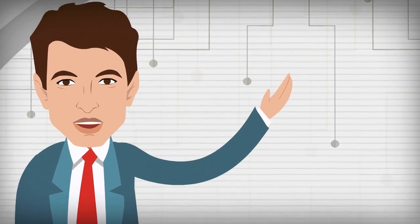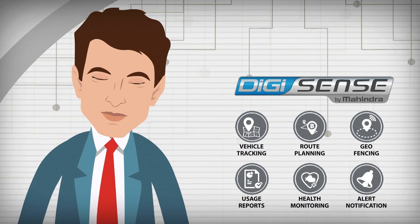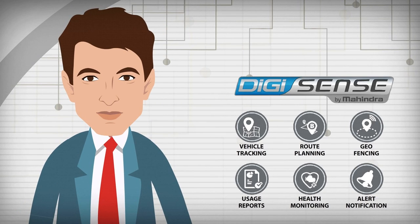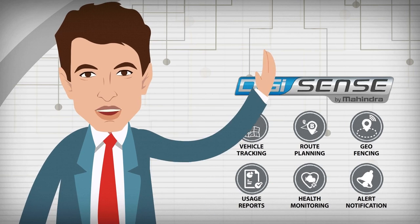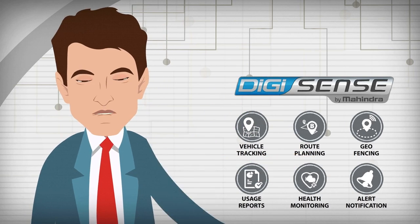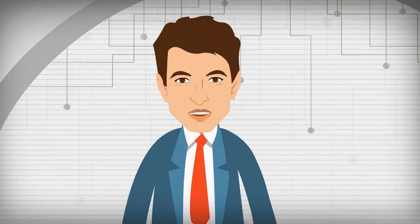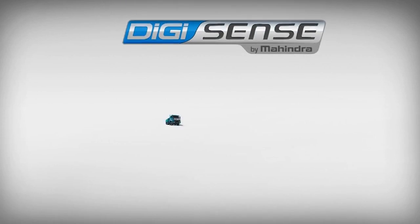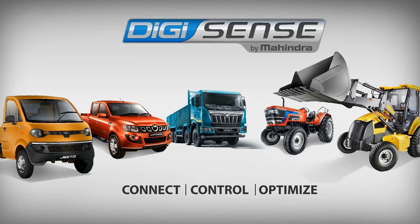So as you can see, it's not me — it's the DigiSense technology offered by Mahindra that has helped me succeed in life. No wonder it's the secret to my success. By the way, it can be yours too. So if you want to be a successful entrepreneur just like me, it's time you start making the best of DigiSense technology by Mahindra. I'll see you next time. Bye.